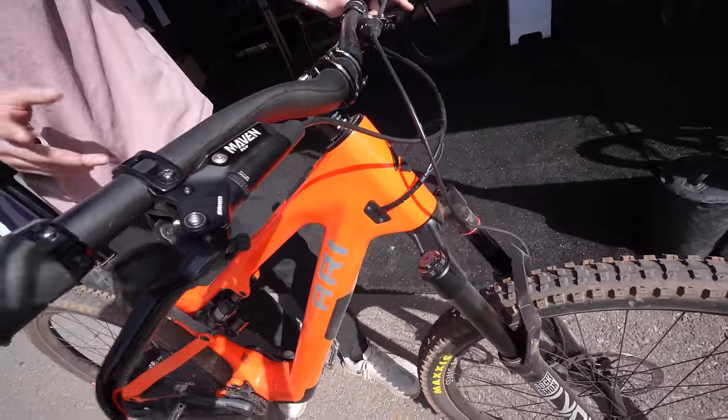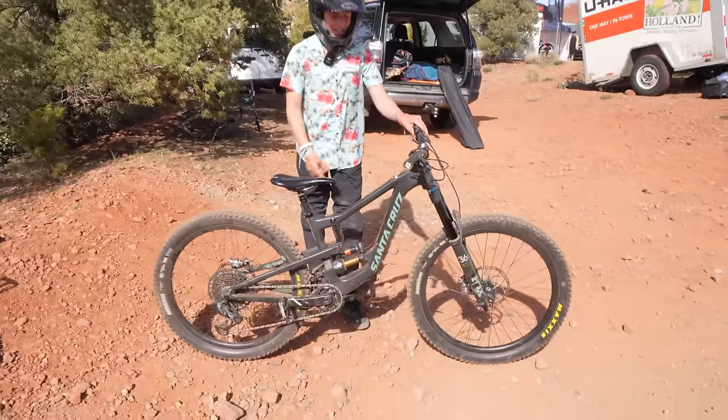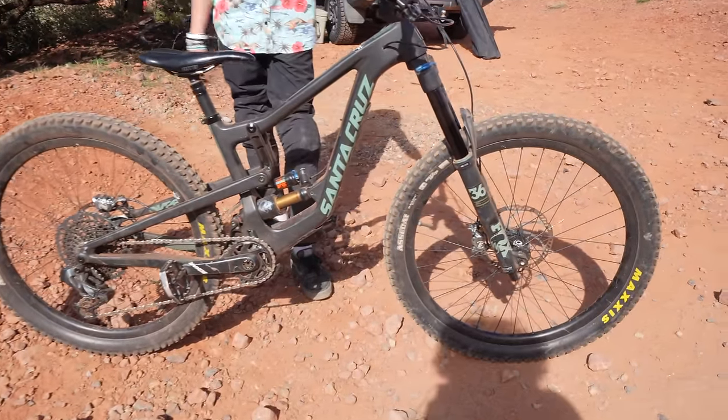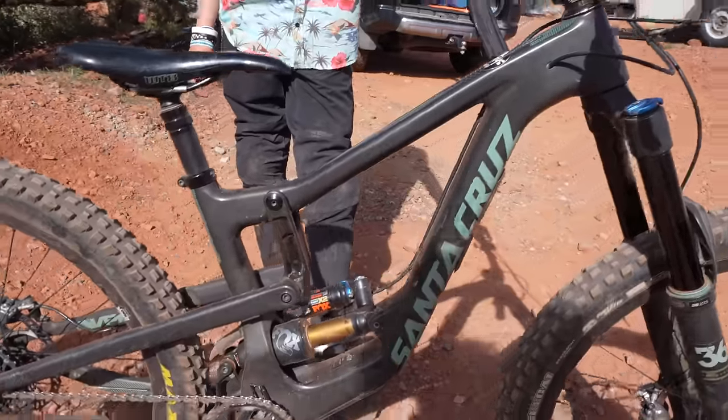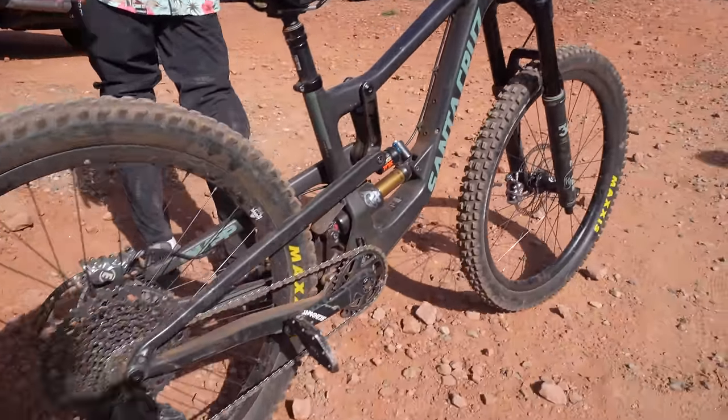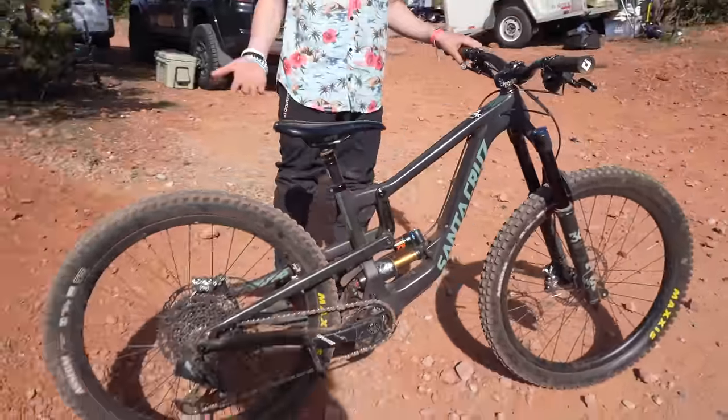My name is Jake — I'm Backyard Shredder. This is my 2019 extra small Santa Cruz Nomad. I just like everything about it, honestly. It's getting a little small for me now, but just the bike in general is so fun. I don't know, it's everything about it — I just like it.